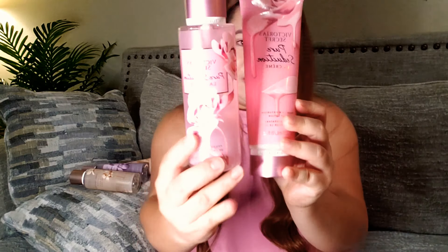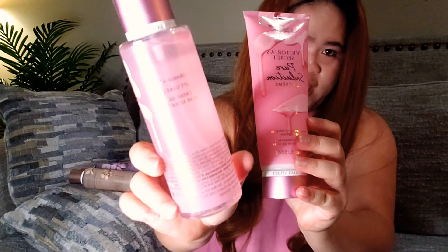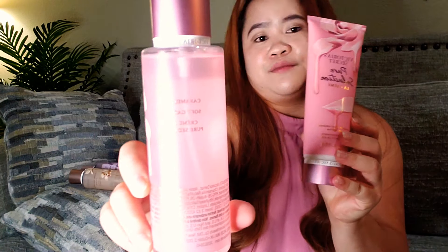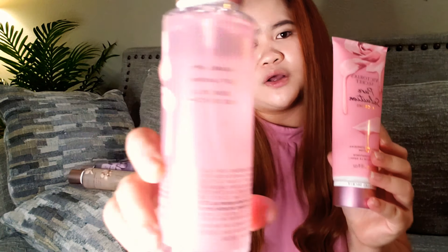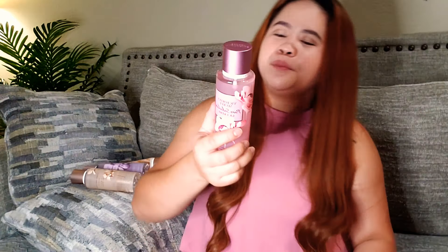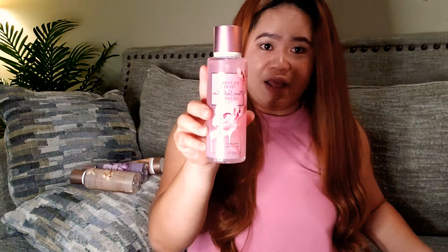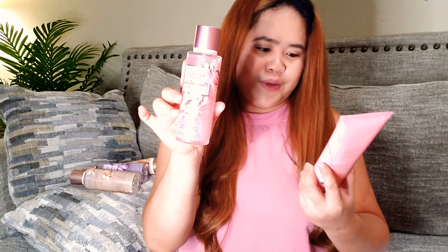It actually comes in this gorgeous frosted pink bottle, as you can see. And the same thing as the other scents, the fragrance notes are at the back. For the Pure Seduction one, it comes with Caramel Apple, Soft Gardenia, and it's the Crème de la Pure Seduction. The bottle is actually really pretty — it's so attractive.